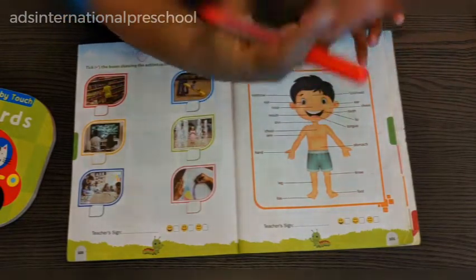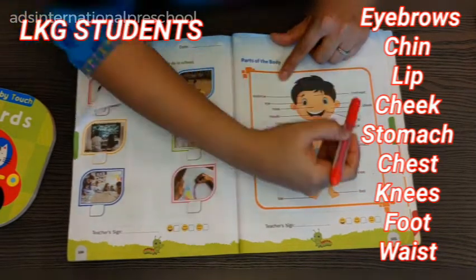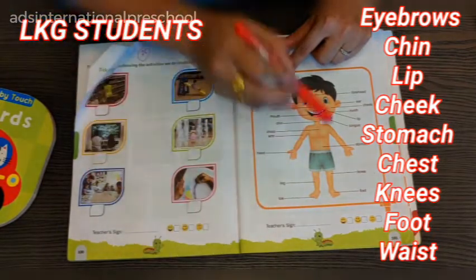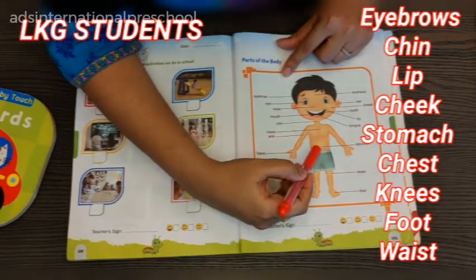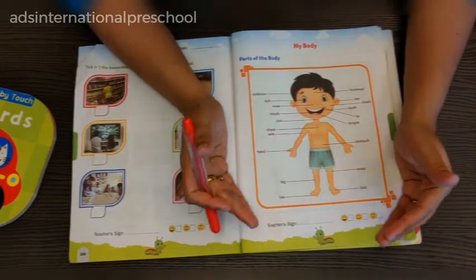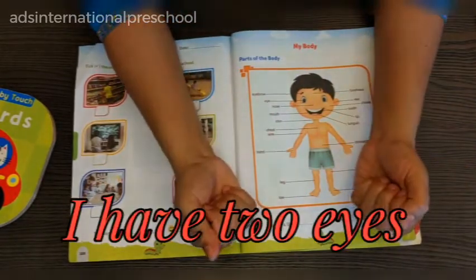Once the kid moves from nursery to LKG, we can teach more parts like eyebrows, chin, lip, cheek, stomach, chest, knees, foot, and waist.